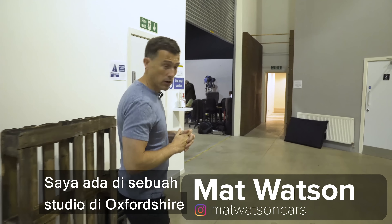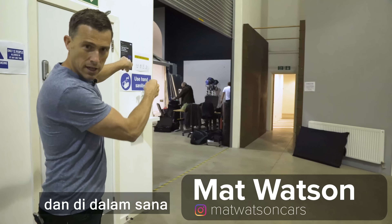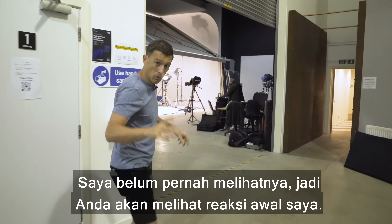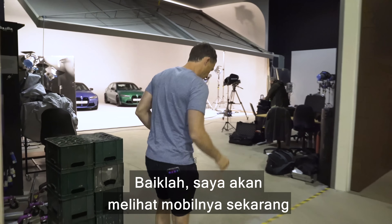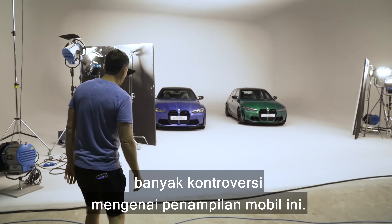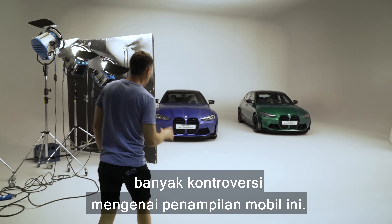I'm at a studio in Oxfordshire and just beyond here is the new BMW M3 and M4. I've never seen it before so you're going to get my reaction right now. I'm going to look up and check out the cars because there's been a lot of controversy surrounding the look of these things.